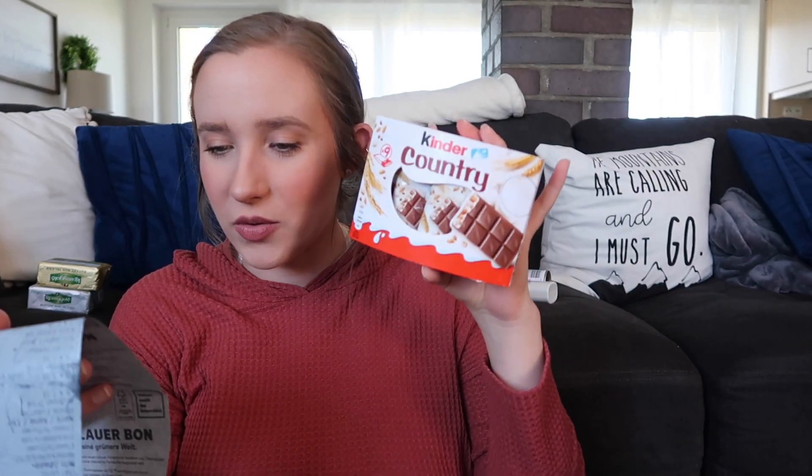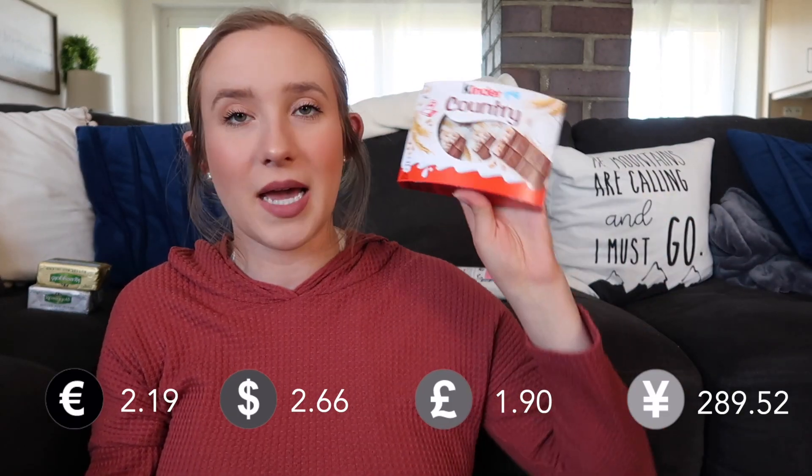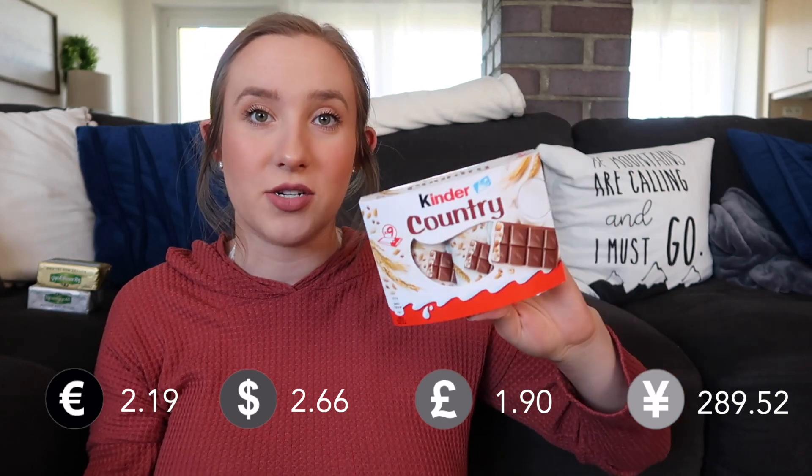These Ritter Sport chocolates come in tons of different types, all around one to two euro, and they come in little blocks so it's easy to portion control — though I eat the whole thing whenever I want. Then Jake also got these Kinder Country bars, which he really loves. They're basically little oatmeal-type chocolates — chocolate with oatmeal in them. This is $2.19 and you get nine chocolate bars, which I feel like is a good deal. If you haven't tried these, these are Jake's favorite.